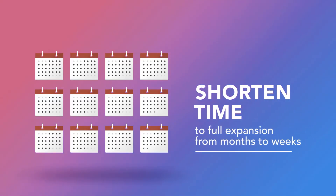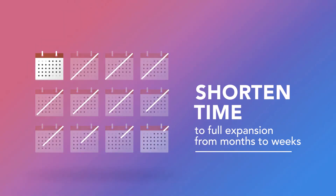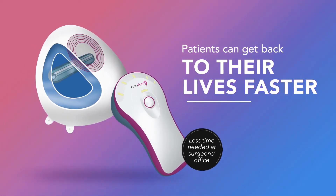It's allowed our patients to get back to work and back to their home life much earlier. We're both pretty passionate about the Aeroform device and have had a wonderful experience with it through the FDA clinical trial.